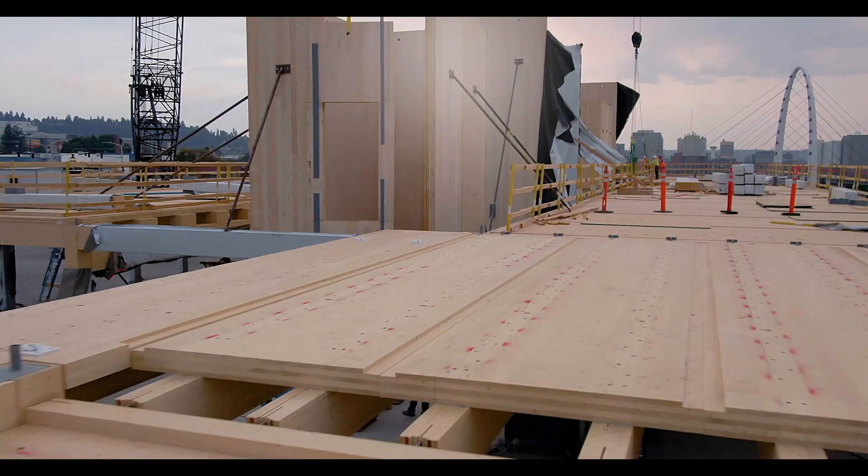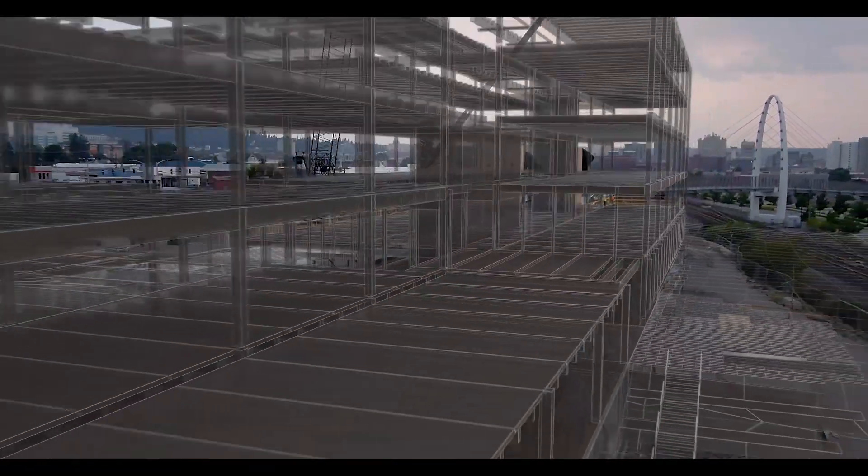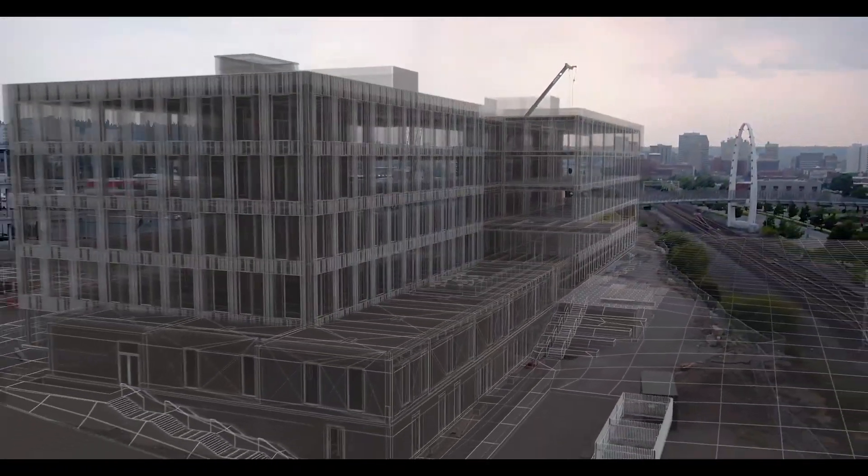The Catalyst project is really unique in the fact that it's the first office building made of cross-laminated timber in Washington state — one of the first in the United States in general — and that's part of the beginning of a movement where we expect to see far more buildings built in mass timber and cross-laminated timber in particular.